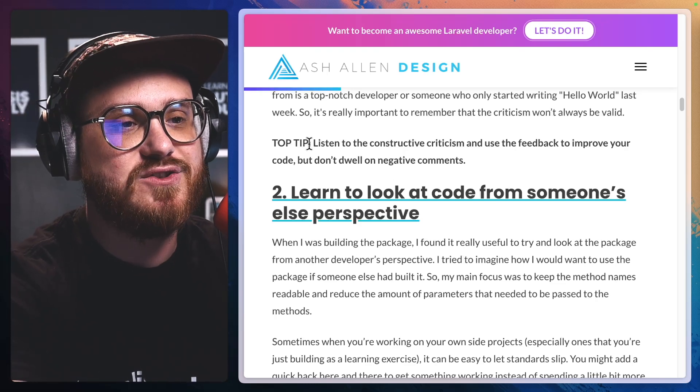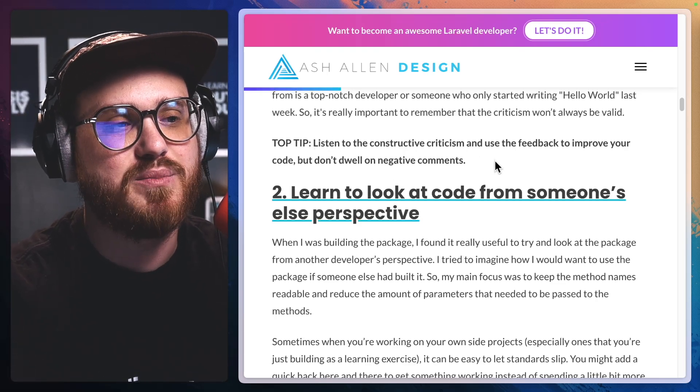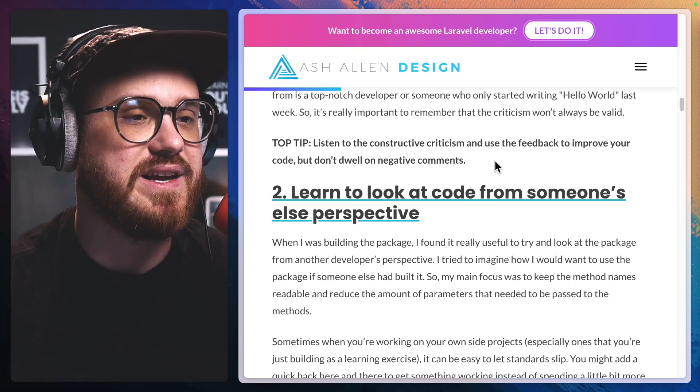Top tip: listen to the constructive criticism and use the feedback to improve your code, but don't dwell on negative comments.